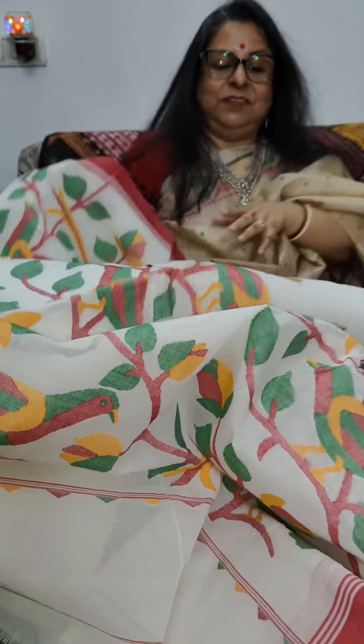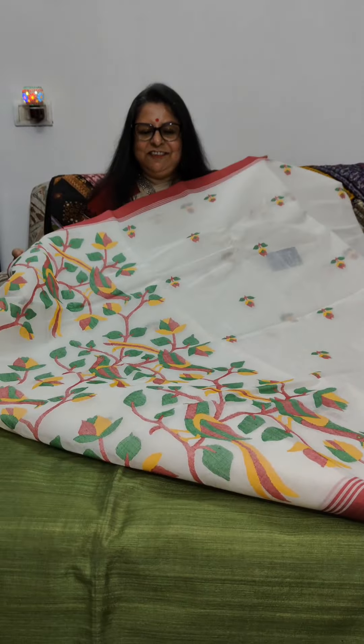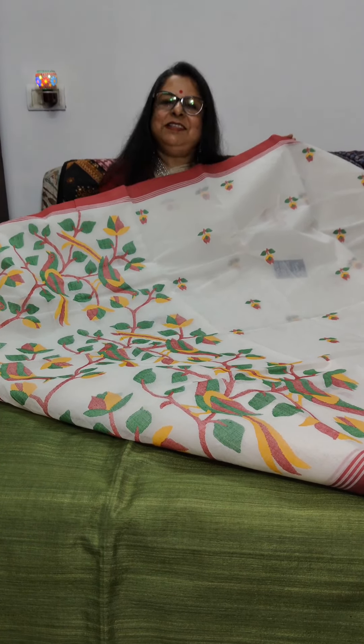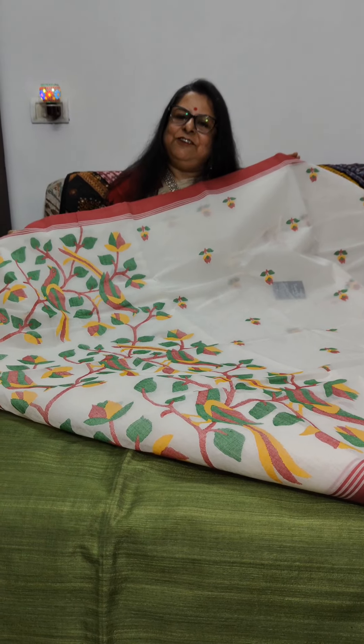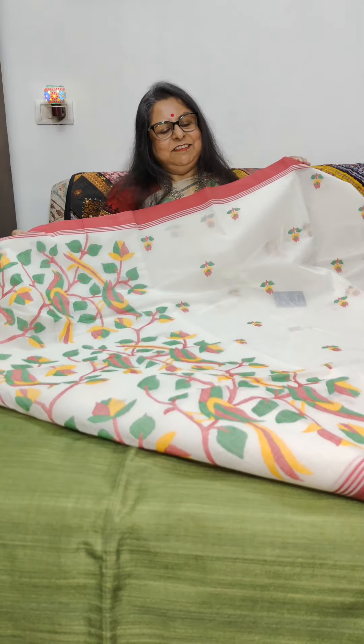This is the full look of the saree. Crisp, because that's the traditional way of weaving them with a little bit of khoi starch, but after a wear or so and once the fall and edging has been done, the sarees become soft. This first saree is priced at 6,500 plus shipping.